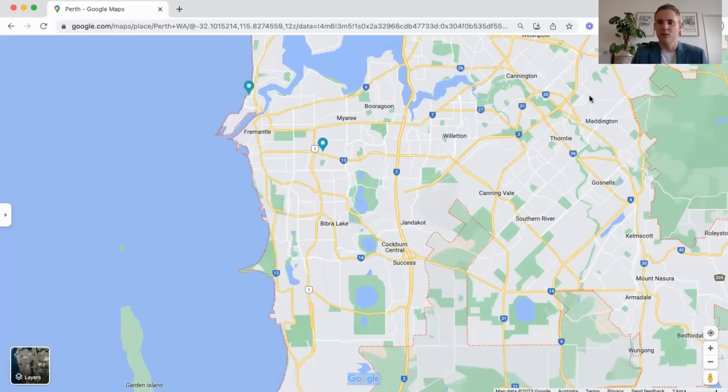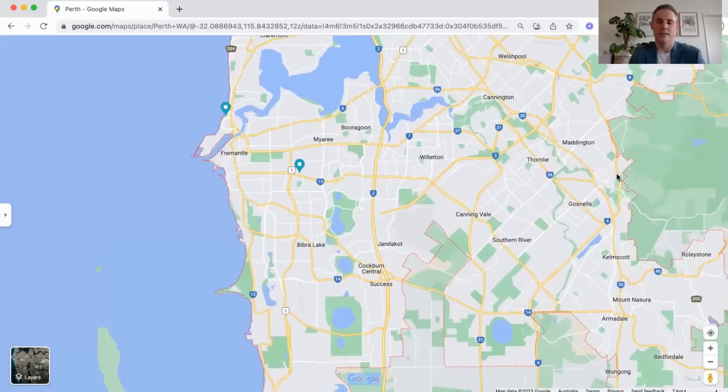Over east we've got the Gosnells Council area. If you ask a local person, Gosnells generally is not seen as a very desirable area — the growth might be stagnated a little bit by the reputation it has for people that live in Perth. You're going to get some cheap properties — you can buy a three or four bedroom for about $380,000 depending on the quality. You get some good rental yields, but your growth might not be as great as some areas closer to the beach or in more desirable locations.